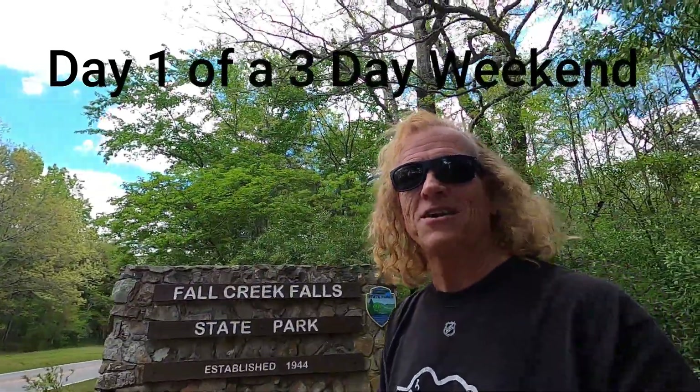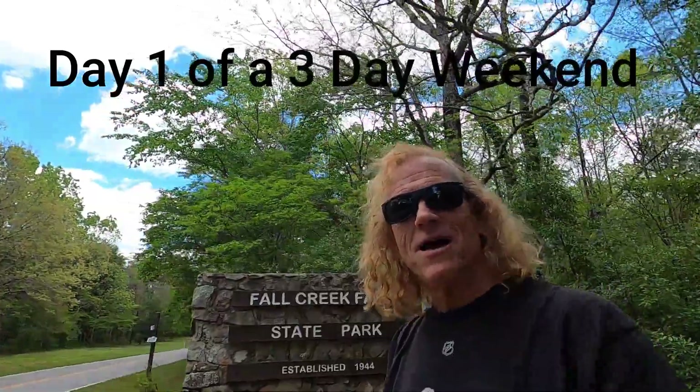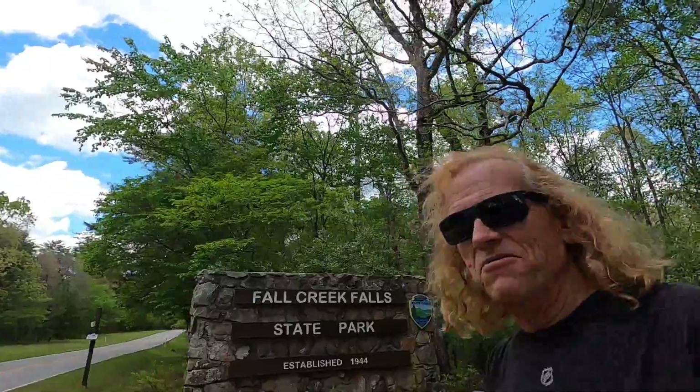Hi! Thank you for watching. Here we go. I am at Falls Creek Falls State Park here in Tennessee and I am gonna check this place out. We got camping for the weekend and I'll give you a view of the campground, then I'll take you around to all the different falls and show you some hikes around this area. So let's go ahead and check this out.